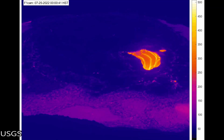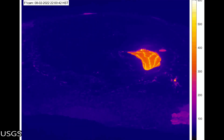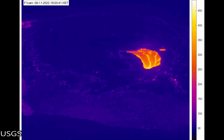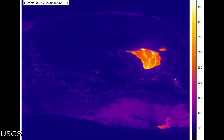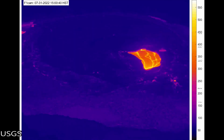This is the last 40 days of the Thermocam facing towards the east. Take note of the squeeze-ups of lava taking place on the outer edges of the crusted-over lava lake. In the last 40 days, the crater floor has only risen about 20 feet, or about 6 meters.